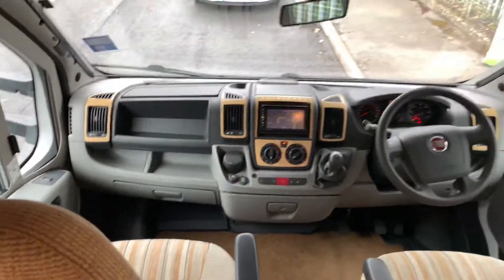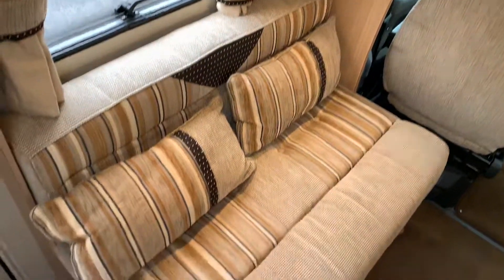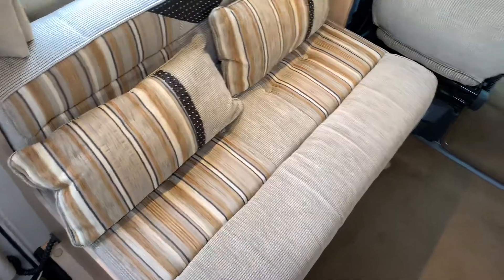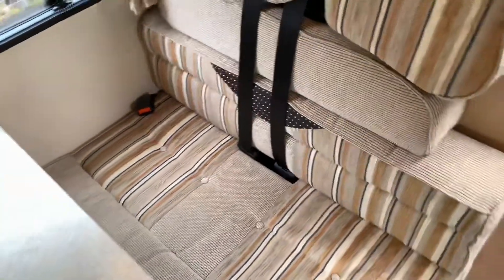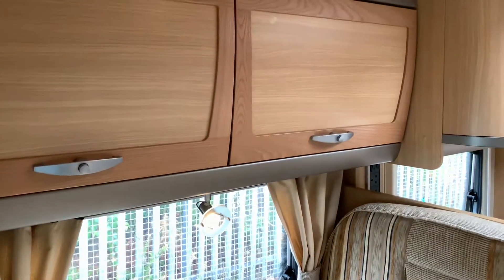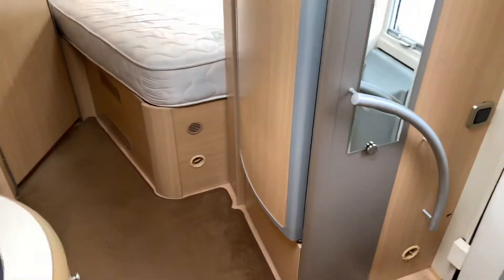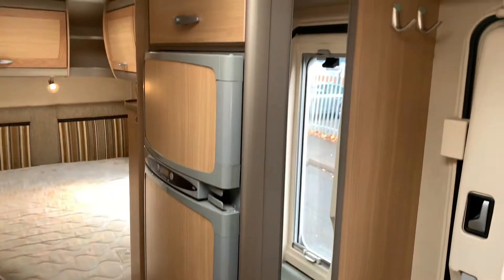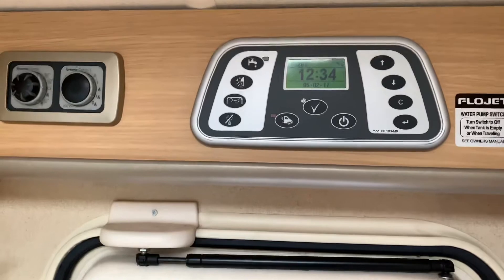Above the cab itself is a nice big double bed. This is a four-berth motorhome. In the lounge we have storage above and below, one double bench seat, a table, and two forward-facing seats with belts, so it does carry four as well as sleep four. There is more storage above, and in the centre we've got a nice big 175-litre fridge and a control panel for the motorhome.